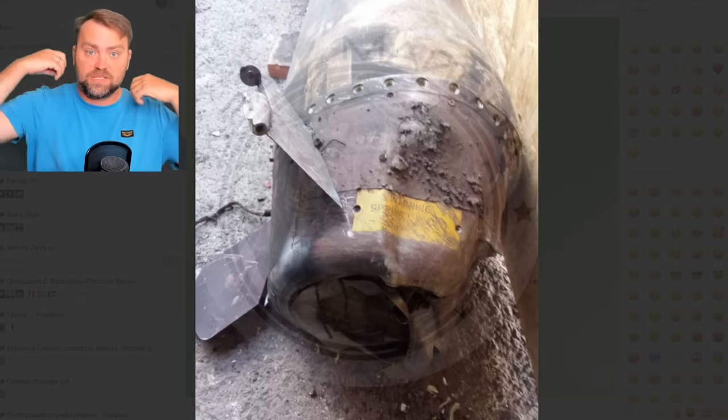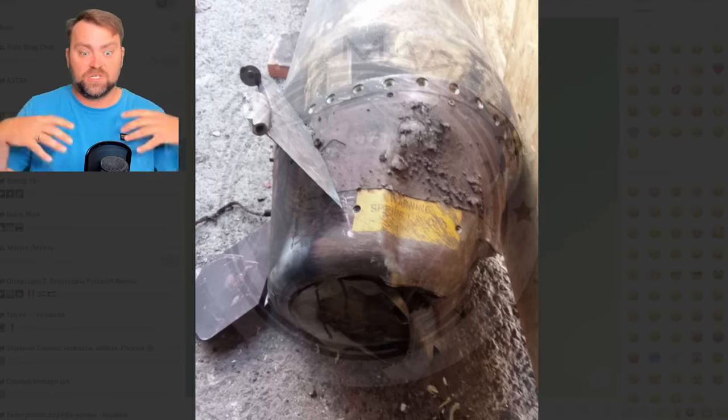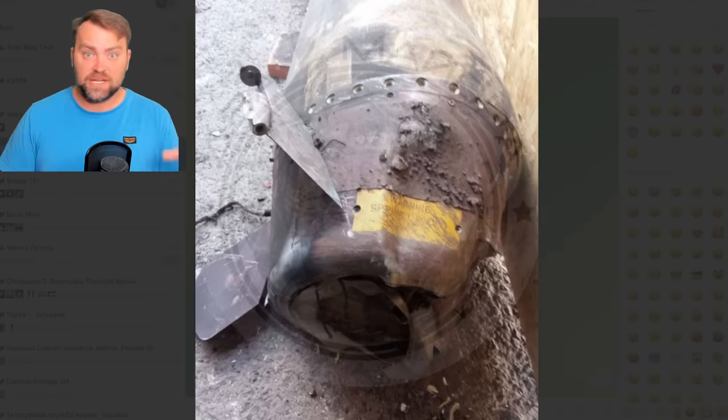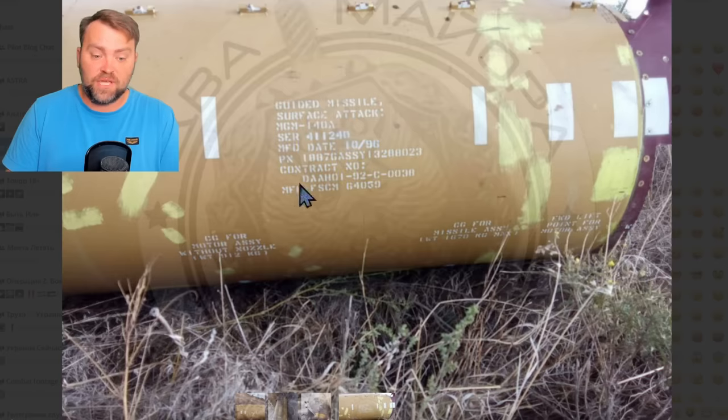The idea of ATACMS with the cluster warhead is that it explodes somewhere in the sky above the target and then disperses small grenades which hit a vast area — for example, the airfield. Helicopters and airplanes are not armored like tanks; they usually have very thin alloy skin construction, so they may be damaged by the small grenades in the cluster munition warhead. I believe Russia lost many helicopters and maybe even airplanes today. We are waiting for satellite images to confirm the Russian losses.